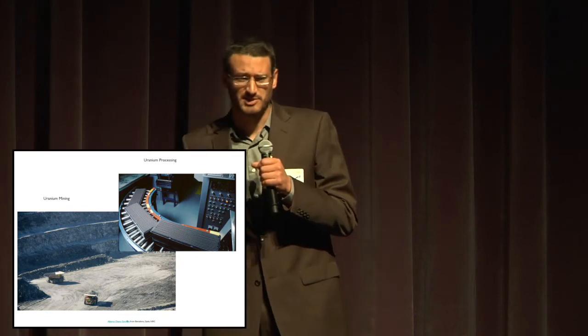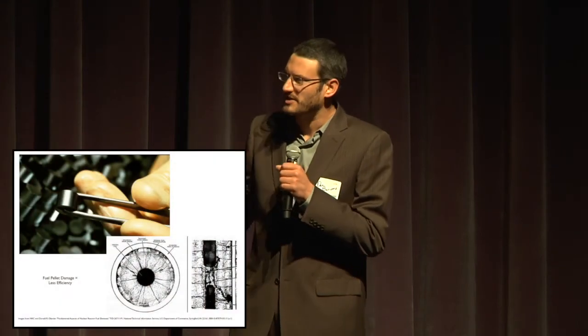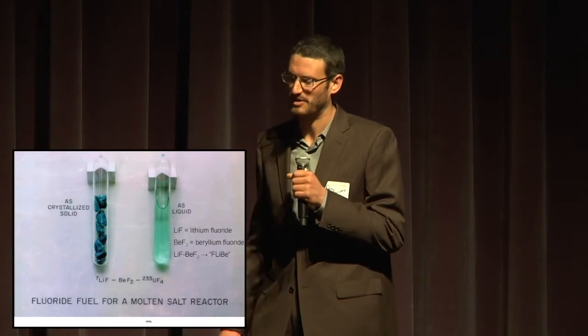Uranium is also really inefficient. Uranium starts out as rare as platinum, and you have to mine it and then purify it into these little ceramic pellets. Those ceramic pellets are actually damaged by the radiation they give off in the reactor. So, a conventional reactor is best going to get maybe 1% of the energy out of the fuel they burn, leaving behind hundreds of tons of waste that you have to store safely for tens of thousands of years.